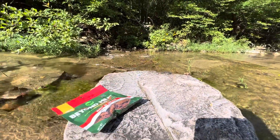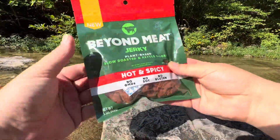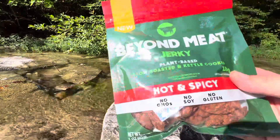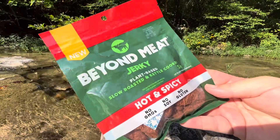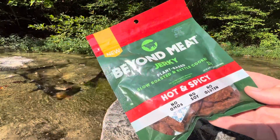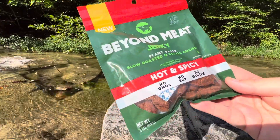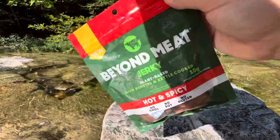I haven't done any reviews in a while. I've been busy working on other projects. But let's check this out. I tried this recently. I was down in Austin, Texas, and I was a little bit drunk in the convenience store and this was just staring at me. I think I got the regular flavor and it was pretty good, but I was kind of drunk and can't quite remember. I do remember it being a little bit on the chewy side.